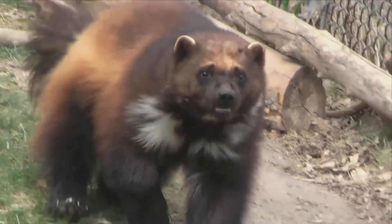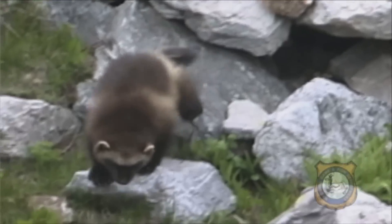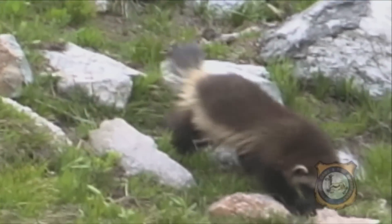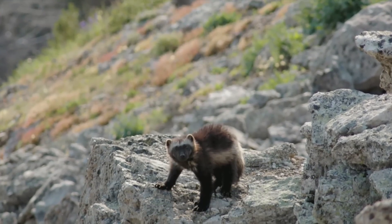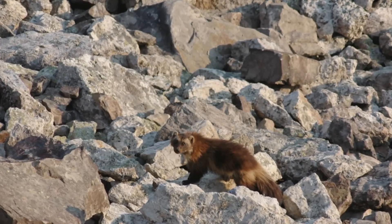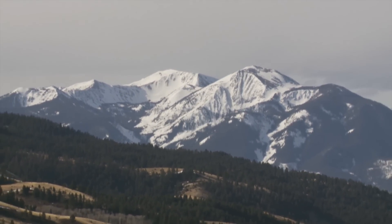Most people will never be lucky enough to see a wolverine except in a zoo. But it's important to know that this secretive, incredibly tough creature is alive and well in the northern Rockies — a barometer of the health of the high mountains. What happens in the ice-bound watershed above the forests and valleys of the arid West is crucial to the survival of the wolverine and other more common species, including our own.